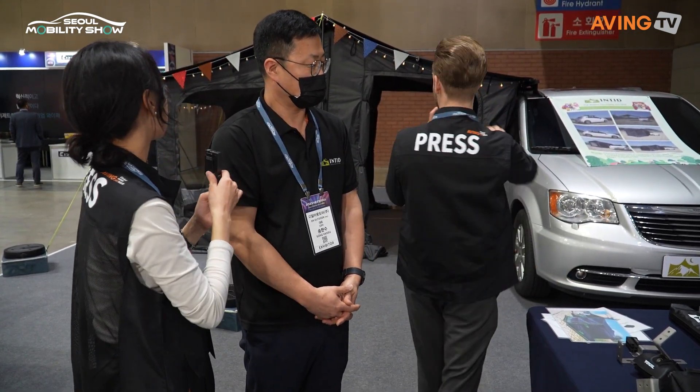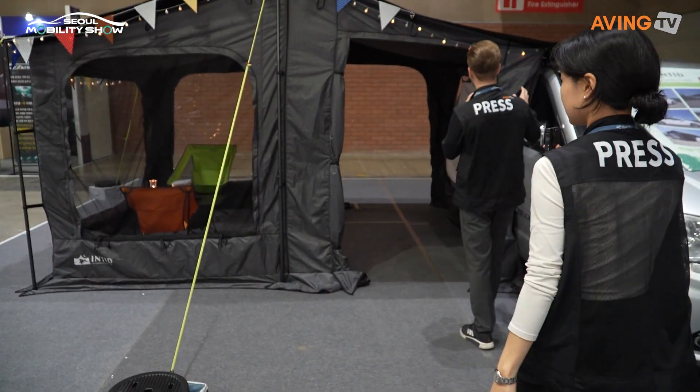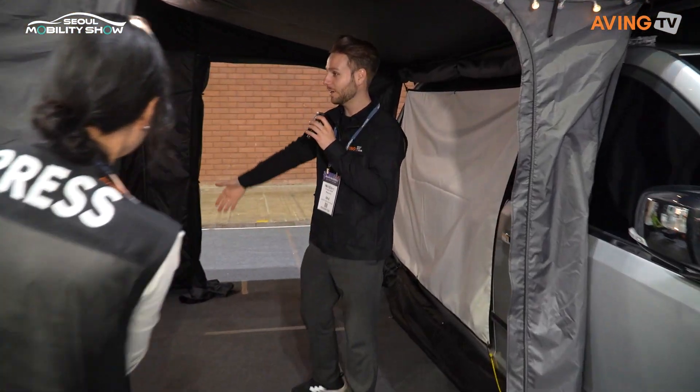So this is a company that makes covers — especially tents. We can see one here. It's really nice, actually. It's connected with the car, and this is one whole big setup to make a large tent.